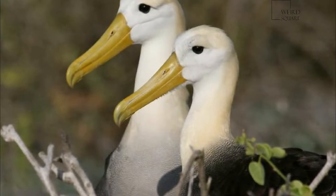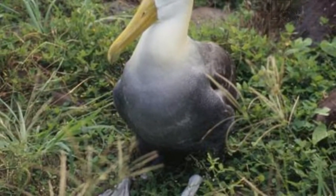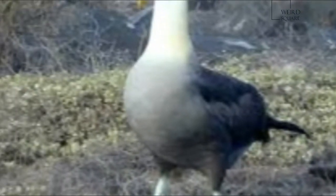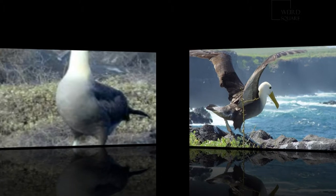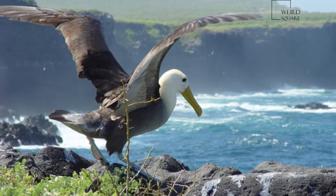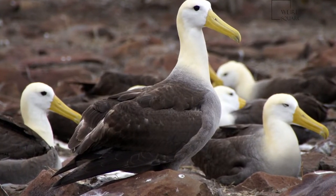Waved albatrosses belong to the Diomediidae family and come from the Procellariiformes order, along with shearwaters, fulmars, storm petrels, and diving petrels. They share certain identifying features. First, they have nasal passages that attach to the upper bill called naricorns, although the nostrils of the albatross are on the sides of the bill.